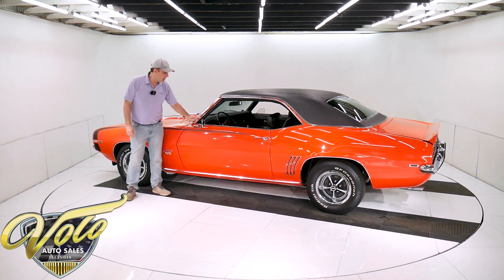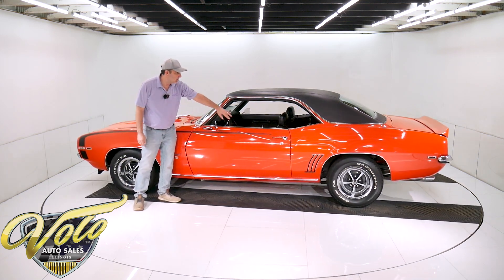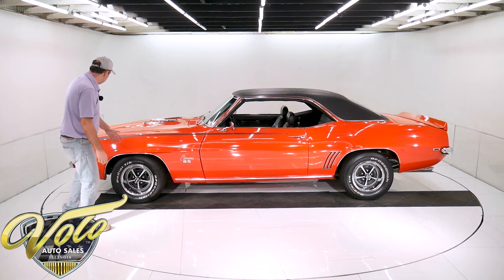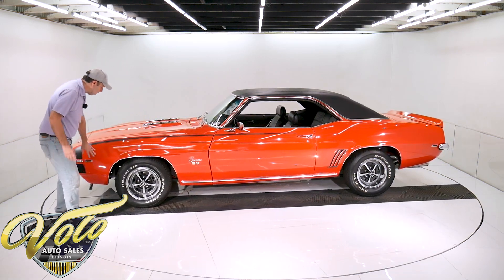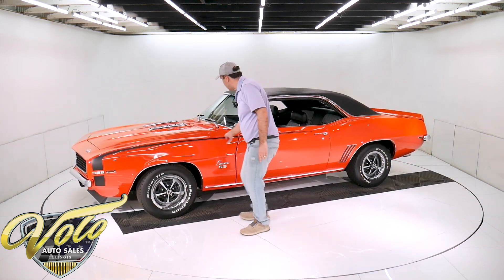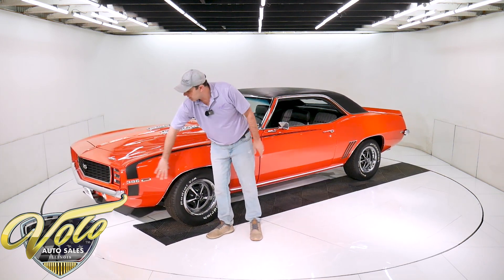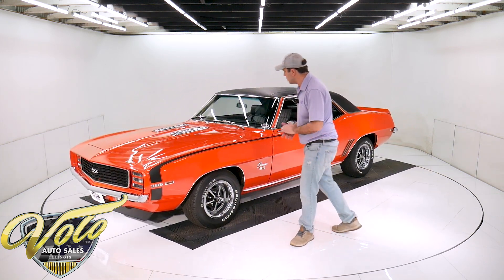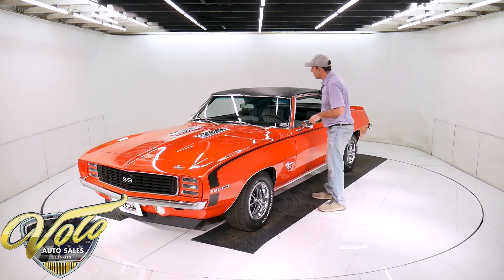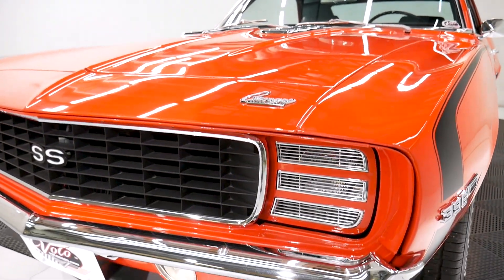Literally every piece of trim is new — all the moldings, the mirrors, the marker lights, the grills on the hood, the rocker trim, all of it is new. The hockey stick stripe is correct. So many people mess them up and do it themselves wrong, but these are the correct dimension stripes. All new glass all the way around — I rolled up the windows and checked that. New vinyl top, of course.